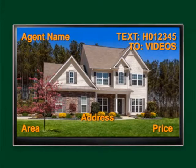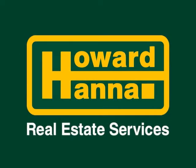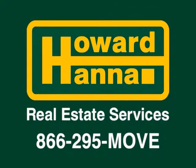Each home you see on today's show will have important information for your reference. Please contact the listing real estate agent or any branch office for assistance. Howard Hanna is your one-stop resource for all your real estate needs, including insurance, mortgages and relocation. Call 866-295-MOVE and let them do the rest.